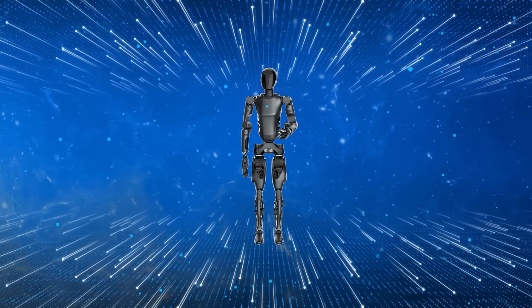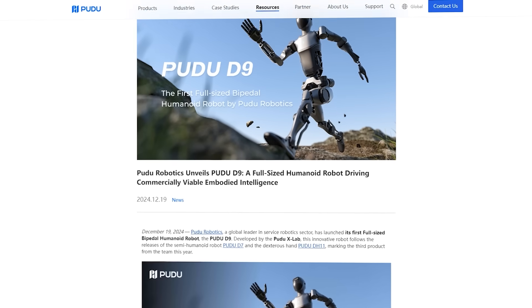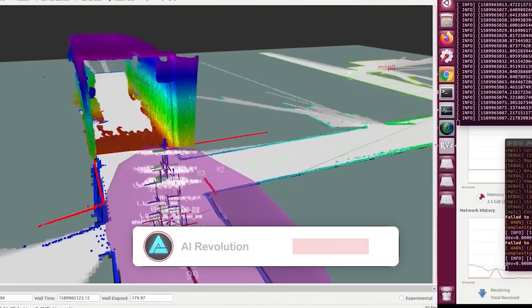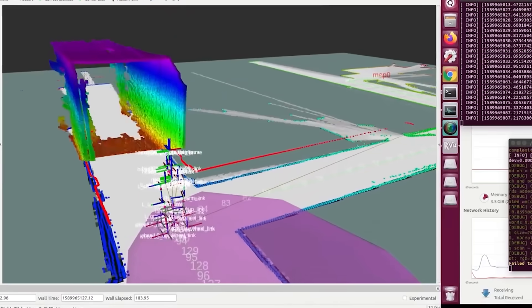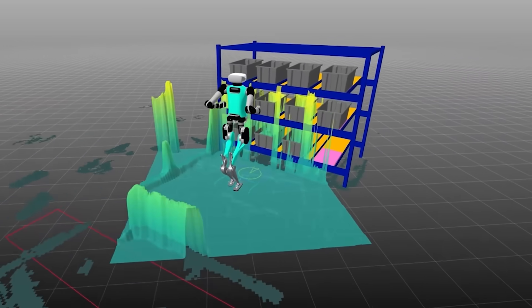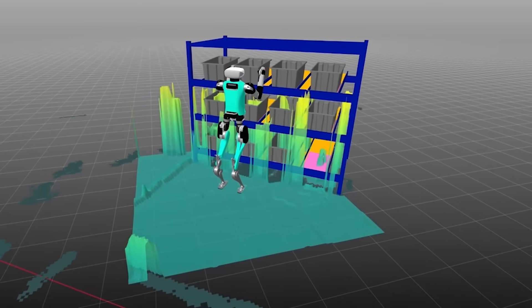The technology driving this robot is just as impressive as its physical design. Pudu Robotics has integrated high-accuracy sensors and advanced AI models to give the D9 a deep understanding of its environment. Its visual semantic navigation system creates real-time 3D maps, allowing it to position itself accurately and plan routes autonomously. Whether it's navigating a cluttered warehouse or figuring out the most efficient way to stock a shelf, this robot can handle it without human intervention.